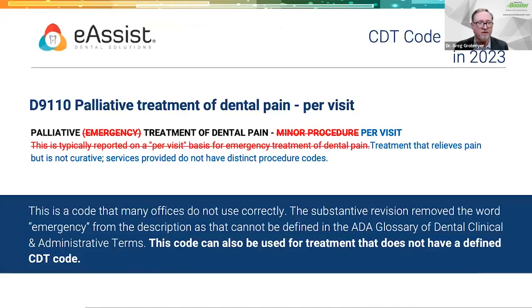The next code change is palliative treatment D9110 — an underutilized code. A lot of people default to D0140 for emergency visits, which works in many circumstances, but there are cases where palliative treatment does better and may even pay better. Palliative can be used anytime a patient is complaining about pain or discomfort and you're able to do something minor to address it — not curative, just getting them comfortable until you can deal with the underlying issue later. Prior to January 1st of this year, palliative was the only care you could deliver on a date of service because the old descriptor used the words 'emergency' and 'minor procedure,' which the ADA felt were ill-defined.